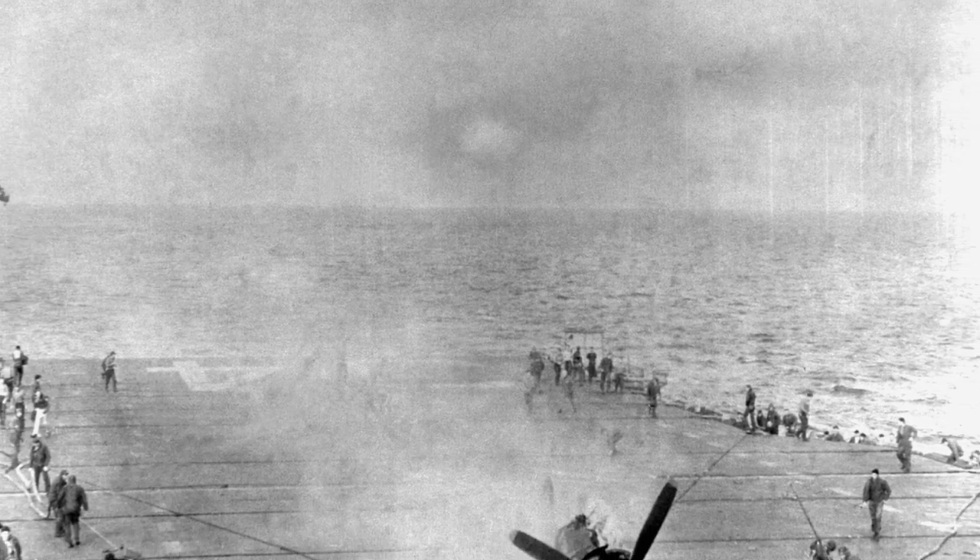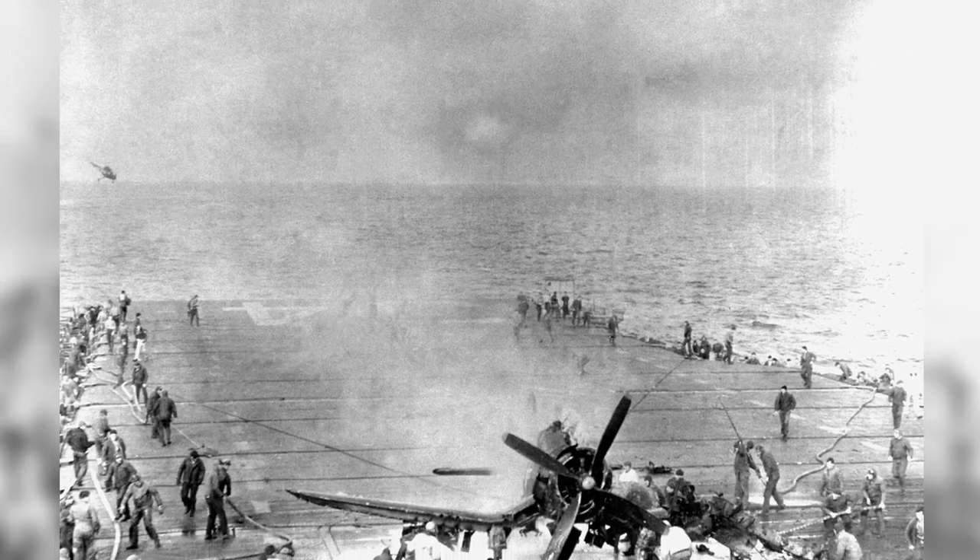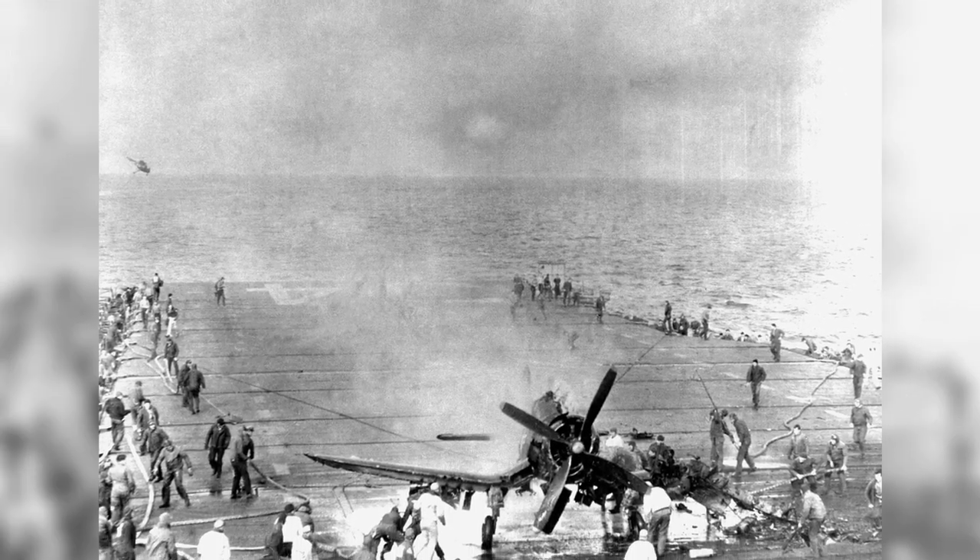The crew of the USS Oriskany was dealing with a fire caused by an F4U-4 Corsair fighter landing accident off the coast of Korea on March 6, 1953.